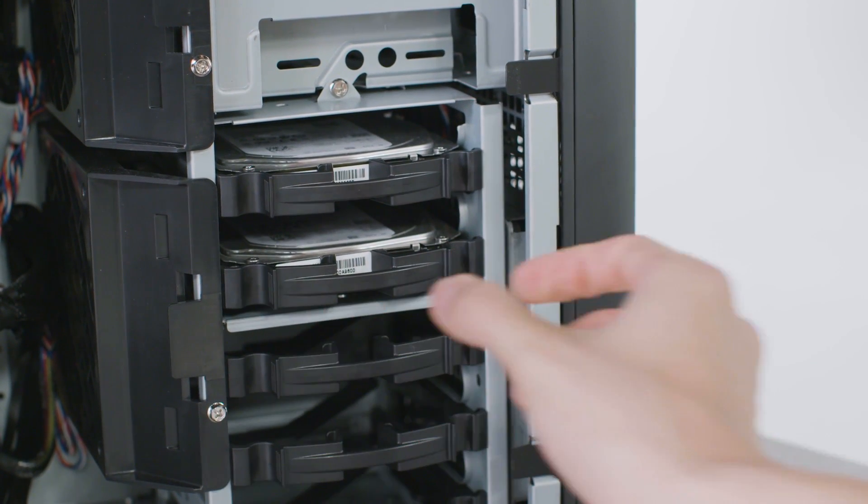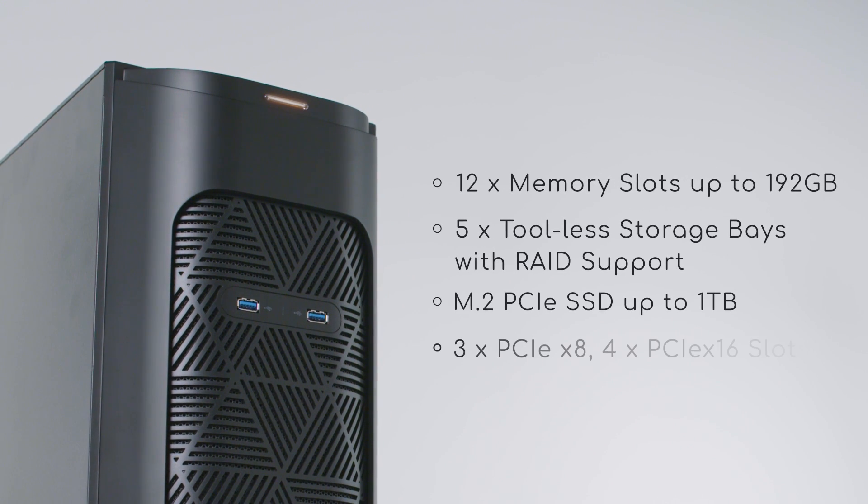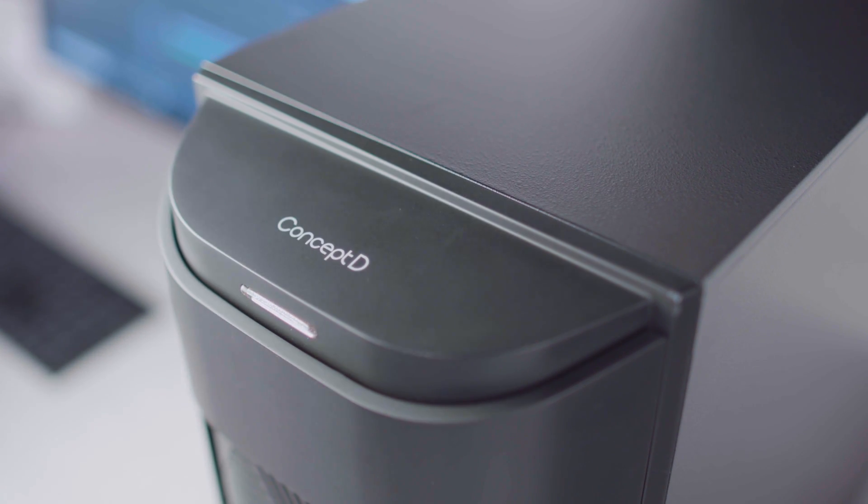Another important thing for heavy-duty users is expandability. The ConceptD 900 provides future-proof expansion with space for extra memory, storage and PCIe cards, so you can freely and flexibly upgrade to the performance you need.